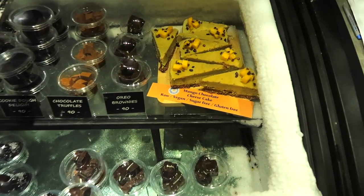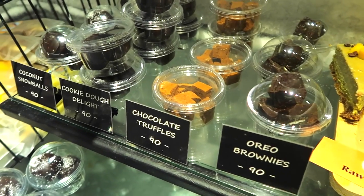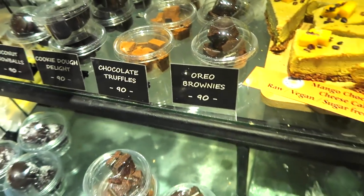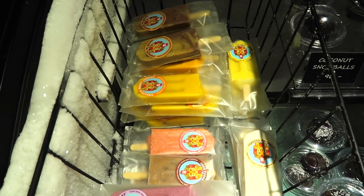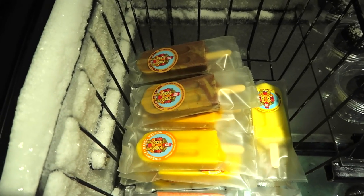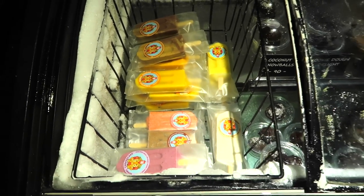In here they've got mango chocolate cheesecake, raw vegan sugar-free gluten-free Oreo brownies, chocolate truffles, coconut snowballs, coconut dough delight — loads and loads of goodies. They've also got natural vegan ice cream: strawberry and cream, Oreo fudge, coconut chocolate, banana and peanut butter, apple, pineapple coconut, orange. They've got some really good treats in there.